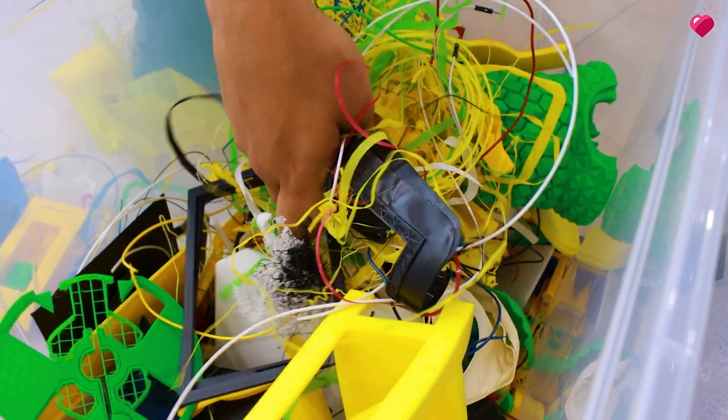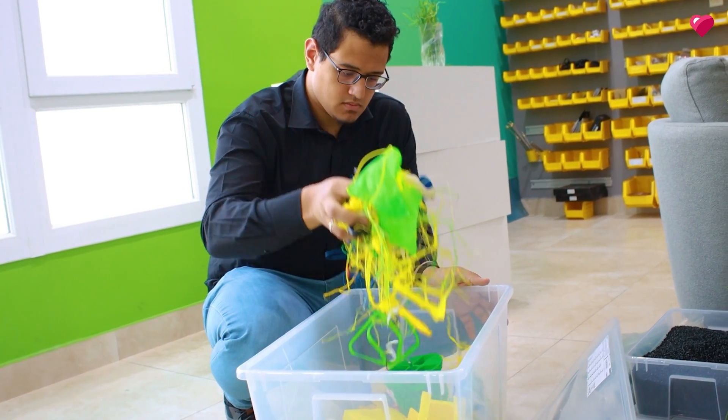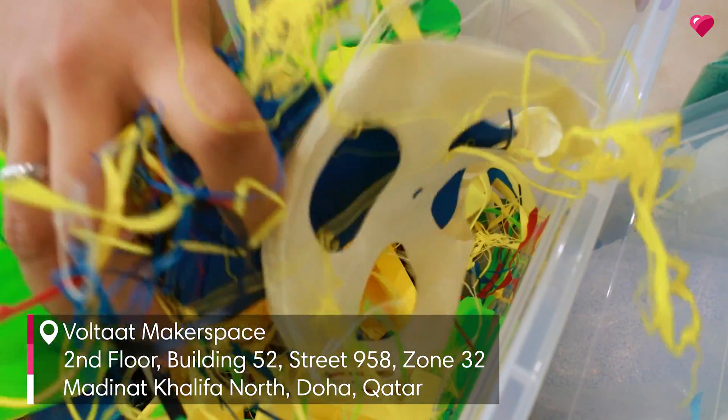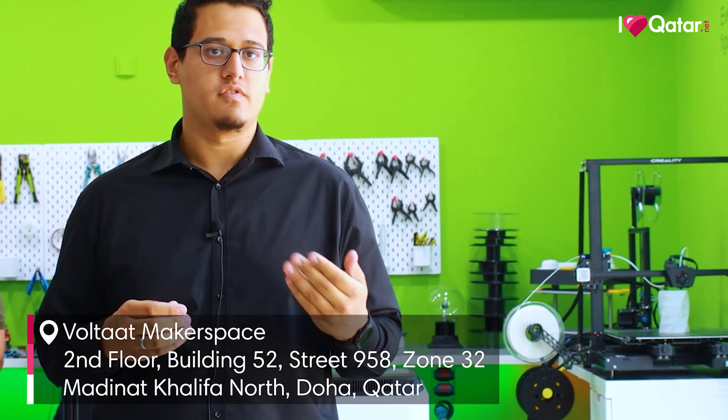Another thing we do is recycle plastic waste coming from the 3D printing process. We encourage the 3D printing community in Qatar to bring their waste to us so that we can convert it into more affordable filament.